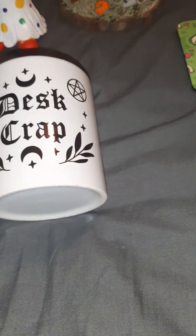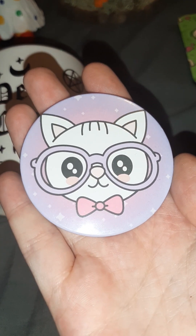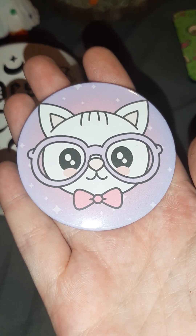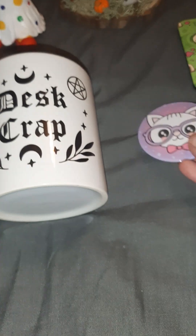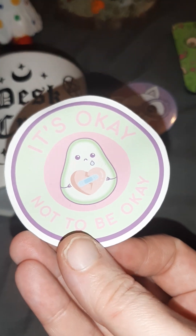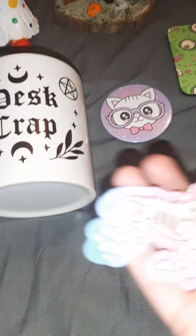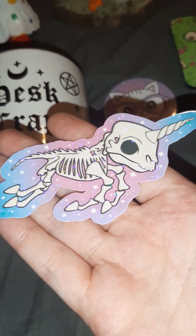They also sent some stickers and this little kitty cat with a mirror on the back — I'm going to give that one to my daughter, she will love it. So something for each of us there. And then we've got an 'It's Okay Not To Be Okay' avocado sticker and a unicorn sticker, which is really cool.